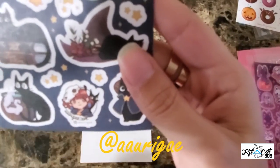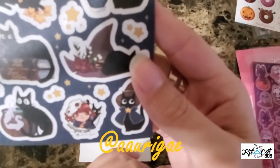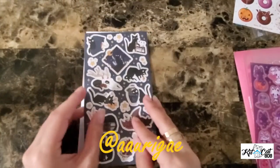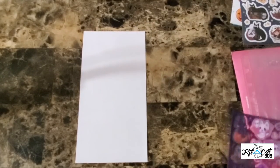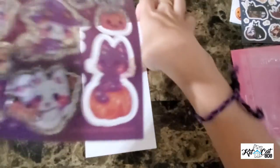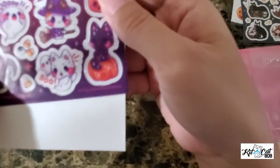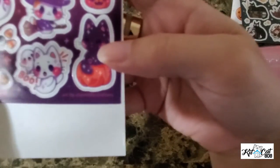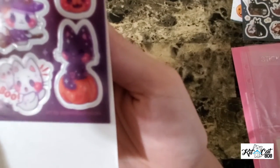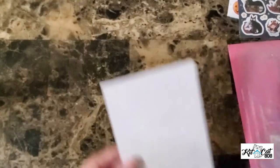I'm guessing the A is like maybe the first name — it looks Japanese almost, I'm not sure. I'm not gonna try to mispronounce that. But I did want to show you the other one because it does have the artist on the bottom. I don't know if you can see it — it says at Jenn Illustrations — J-E-N-N Illustrations. So go ahead and check that artist out.